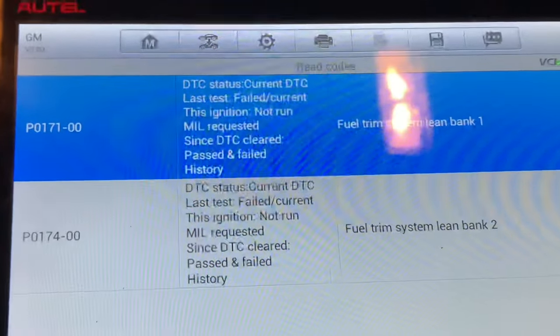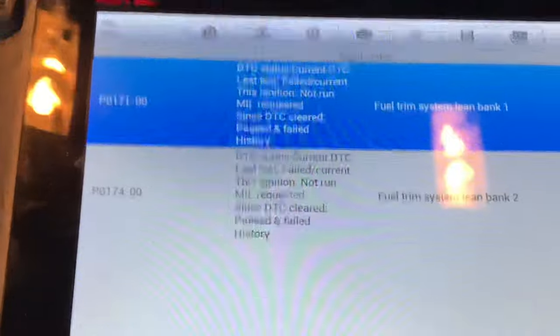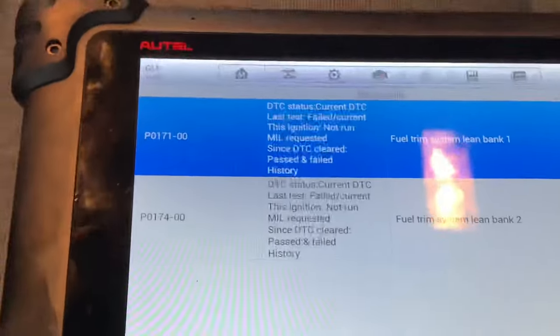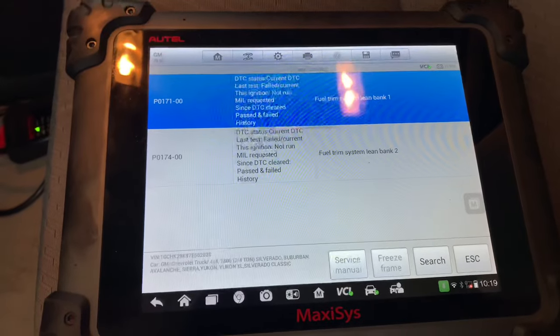Working on a 2007 Chevy Silverado 2500 HD with a 6-liter engine. The vehicle has lean codes on bank 1 and bank 2 — P0171 and P0174.